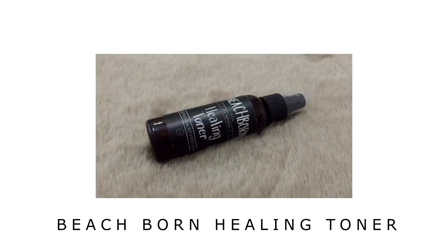So, what are we waiting for? Let's get right into the video. The first product I'll put on my face is this Beach Born Healing Toner. It's a healing toner, but I'll use it as a mist, because it also moisturizes. So we'll let it dry on our face to let it set.